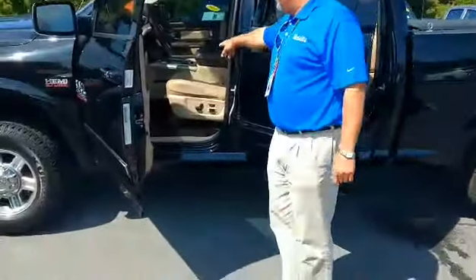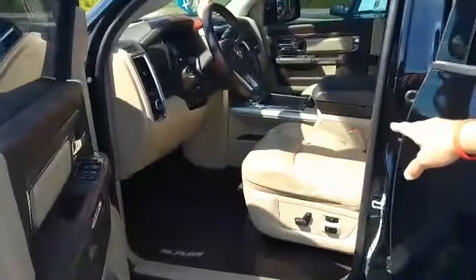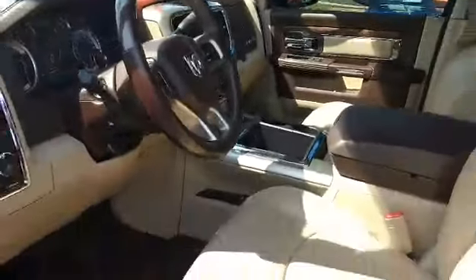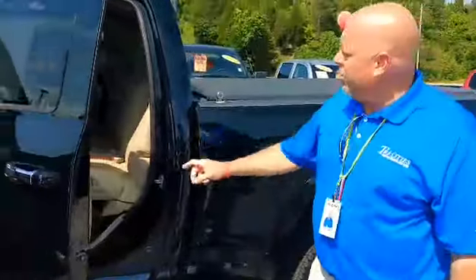This here is the Laramie Edition. It's completely loaded out with a beautiful tan and brown interior — you're going to love it, it's gorgeous. The front seats are heated and cooled, and the back seats are even heated.